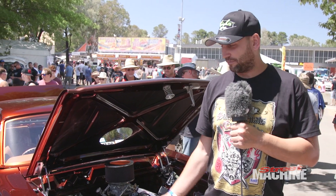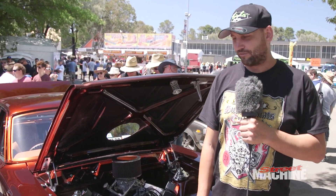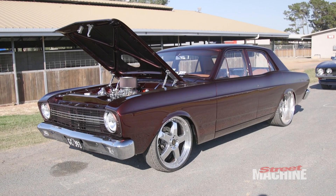G'day, my name is Grant Connor. I'm the owner of a 1967 Ford Falcon. We've got a few things that we'll run through.